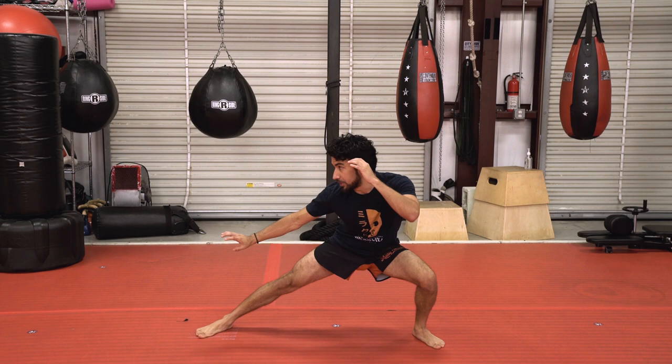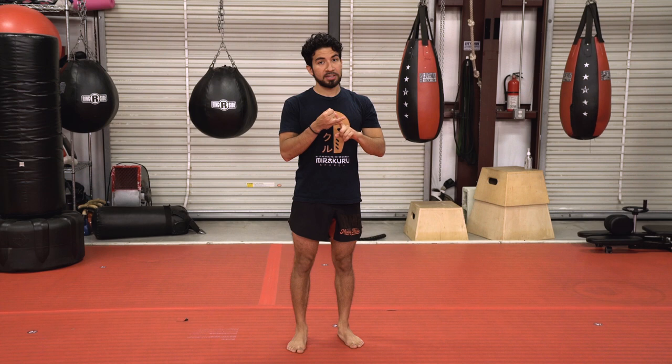We've already thrown out a bunch of stances — standing in a deep tiger stance is probably not where we want to fight from. I've narrowed our stances down to three, which have various mutations based on whether you want to strike, grapple, or whatever. Our three stances are going to be the kickboxing stance, the karate stance, and the neutral stance.